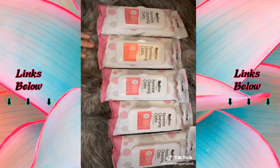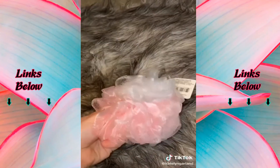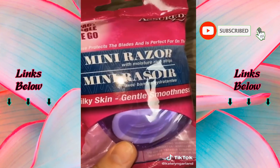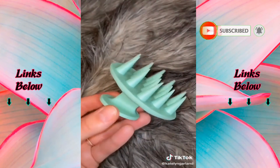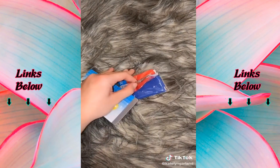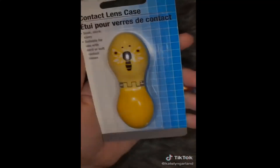First I got these wipes — I got five because they're literally amazing. Ladies on that time of month, get these. Next I got this lofi item — it was really cute and really soft. I got a mini razor for my purse because sometimes I might need to shave. Next I got this little head massager for your shampoo — I've seen other people get it so I wanted to try it. I got these glasses cleaning cloths because I wear contacts and glasses — comes with two, plus rubber and alcohol. I also got this little contact case with a cute little bumblebee on it.